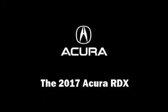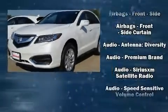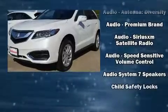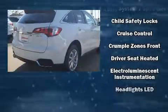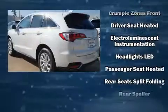Get excited about the 2017 Acura RDX. Acura prioritized comfort and style by including heated seats, power moonroof, and more. Brake Assist technology provides extra pressure when applying the brakes.